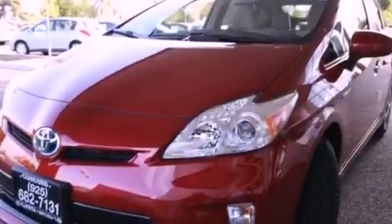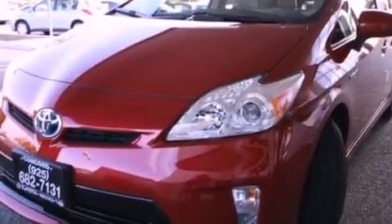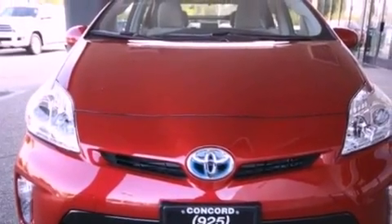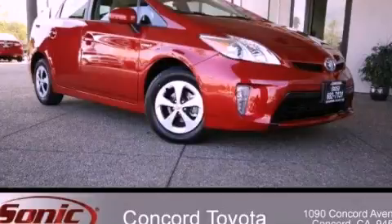With an EPA estimated rating of 48 miles per gallon on the highway, it's easy to see how you can save. This vehicle won't last long at this price. Call and arrange a test drive now.